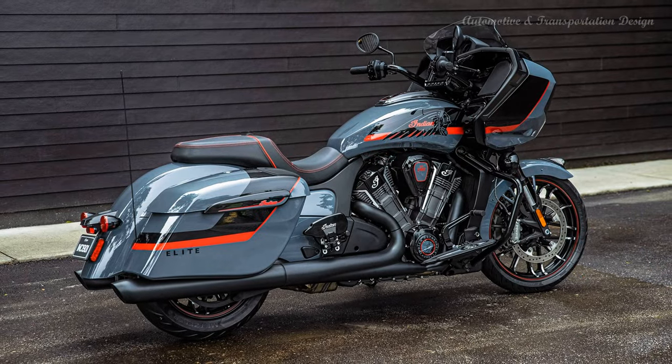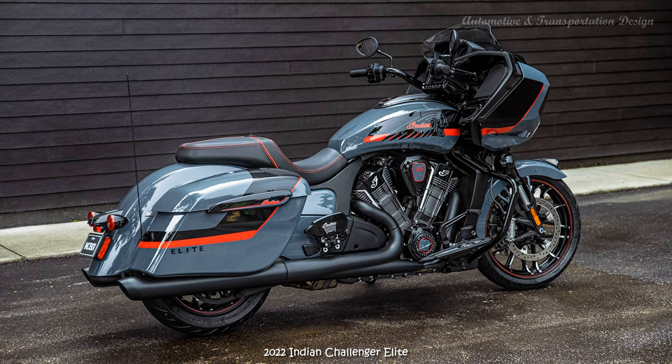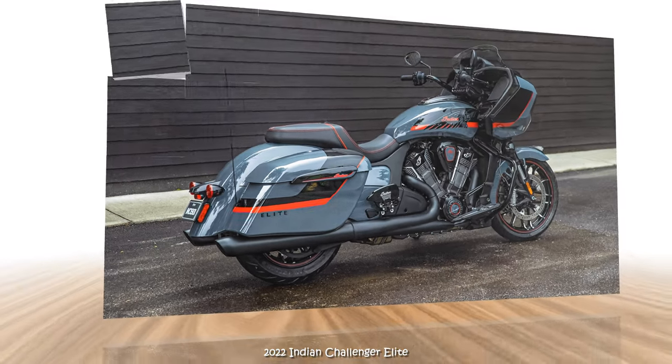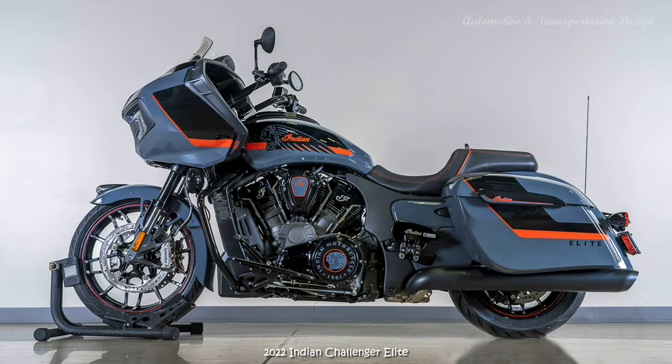Whether you prefer the liquid-cooled power and performance of the Indian Challenger, or the more organic growl and unmatched air-cooled power of the Chieftain, these two elites elevate both platforms with gorgeous custom-inspired design elements straight from the factory.